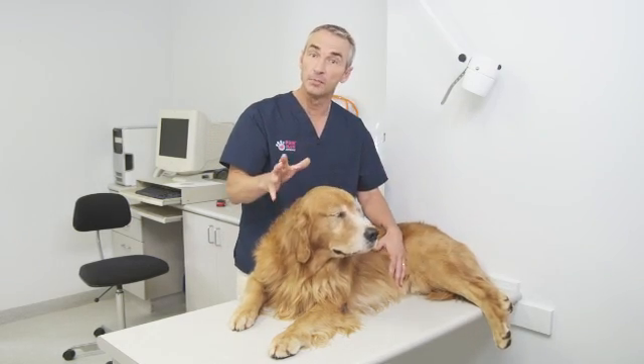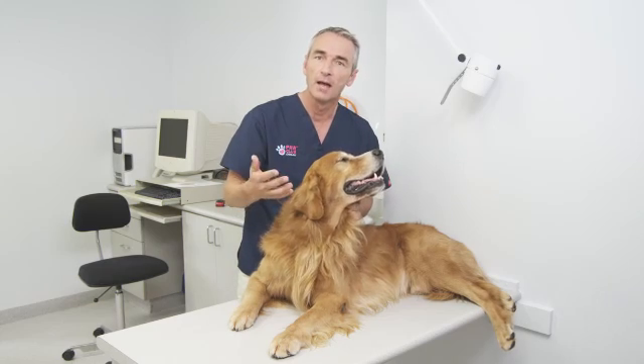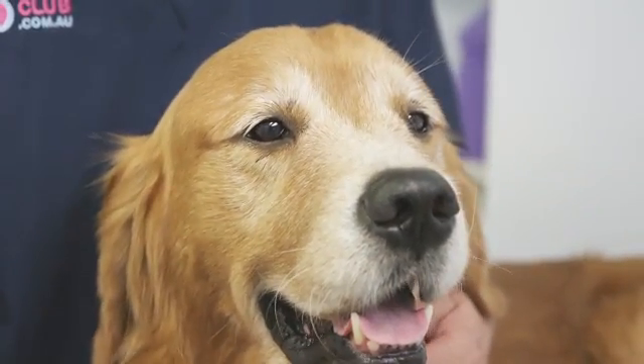Painful inflamed joints can be a sign of osteoarthritis, which affects up to one in five dogs. The big question is: how do we know if it's your dog? They can't speak, but they do actually tell us in their own way what the problem is.